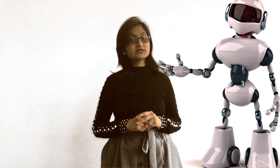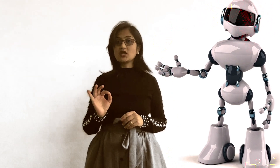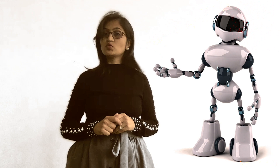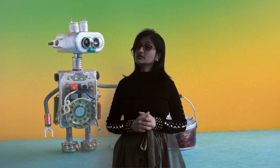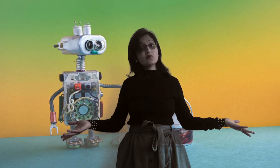A robot is a machine that does tasks without the help of a person. Many people think of robots as machines that look and act like people. Most robots though do not look like people, and robots do only what a person has built them to do. The word robot comes from the Czech word 'robota' which means forced work or labor. We use the word robot today to mean any man-made machine that can perform work or other actions normally performed by humans, either automatically or by remote control.